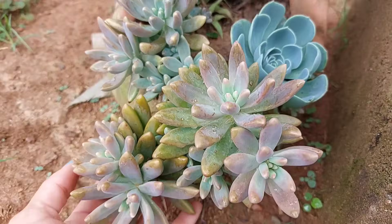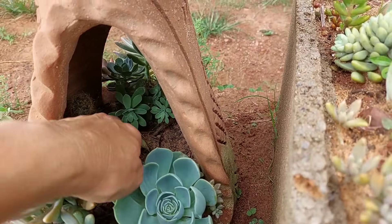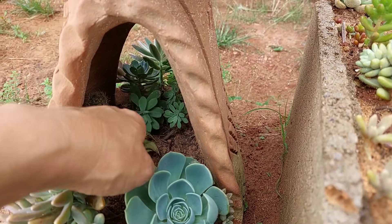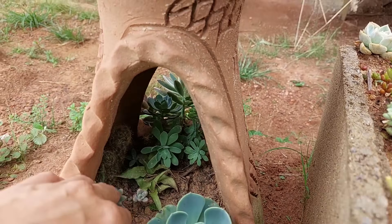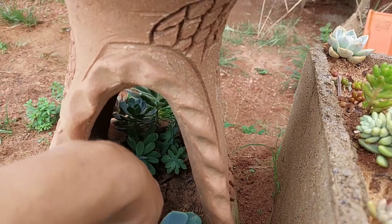Olha aqui essa casinha. Essa casinha me deu tem muito tempo. Eu já troquei as plantas dela umas três vezes, eu acho. Ela está precisando jogar água, está seca.